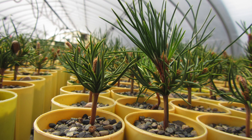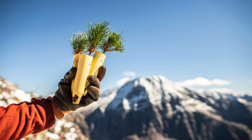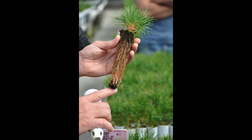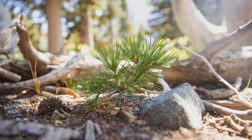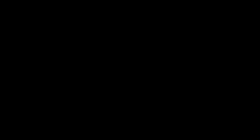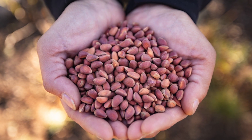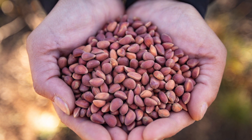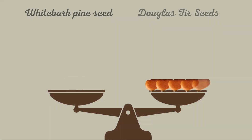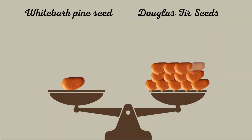Considerable conservation efforts are being made, though. Blister rust-resistant whitebark pines are being bred and replanted in the wild. The seeds of the whitebark pine are the Cadillac of pine seeds — highly nutritious, loaded with fat, protein, and calories. It would take 20 Douglas fir seeds to get the same energy found in a single whitebark seed.